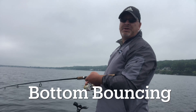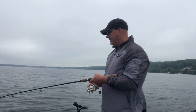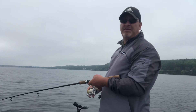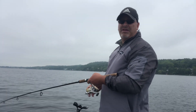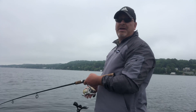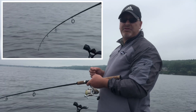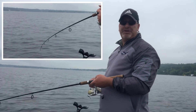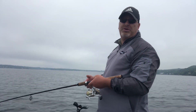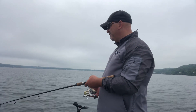Bottom bouncing is one of the techniques we use to catch walleye. We use a worm harness and typically a one-ounce bottom bouncer. One thing we have to do in the lakes we fish is weed through a lot of other species — in particular the panfish: sunnies, pumpkin seeds, bluegills, and such. They love the worms and you're going to catch your fair share of them. What we've figured out is that panfish and walleye have a different bite. The panfish give you a rapid-fire, almost machine-gun type tapping on your rod tip, whereas the walleye is going to load your rod — sit heavy on the worm — and allow you to set the hook. Once you catch enough of them, you kind of realize what you're up against.